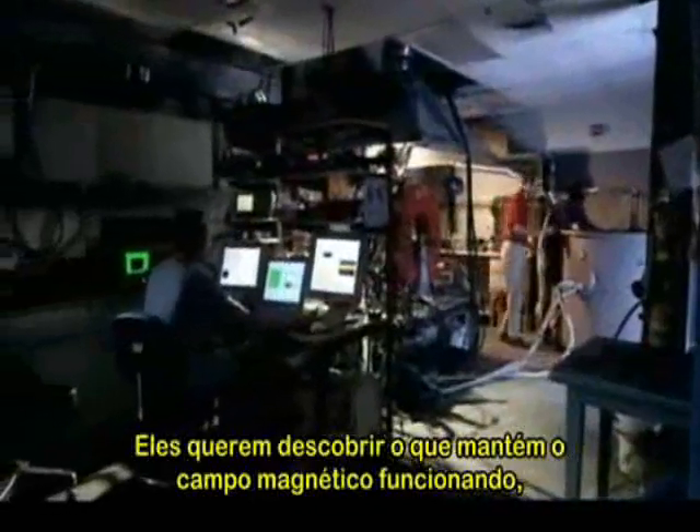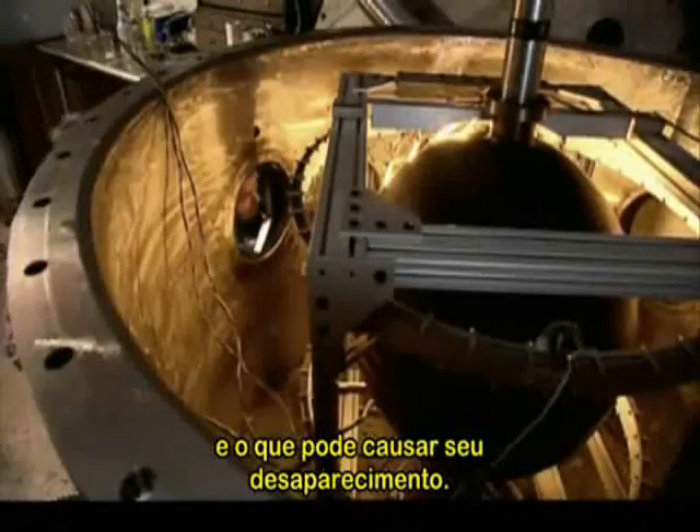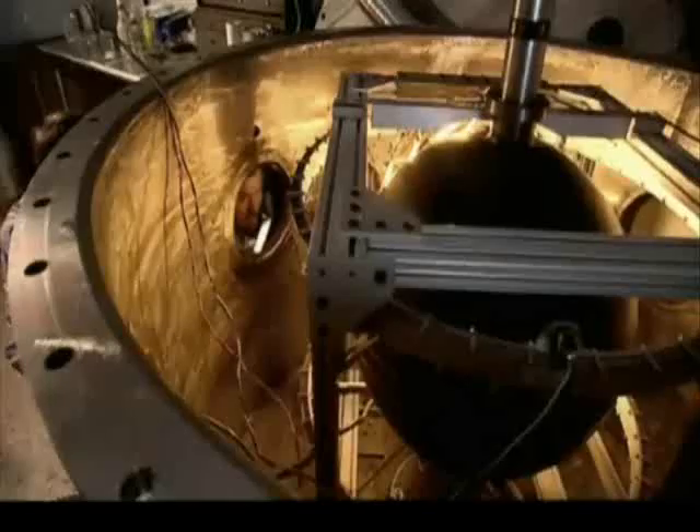They want to find out just what keeps the magnetic field going, and what might cause it to disappear — trying to test out the new probe.